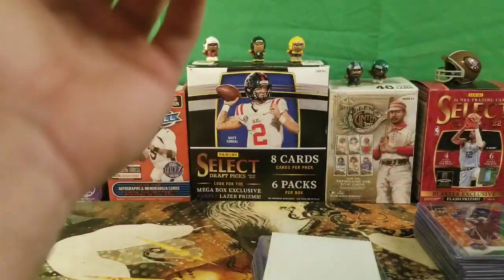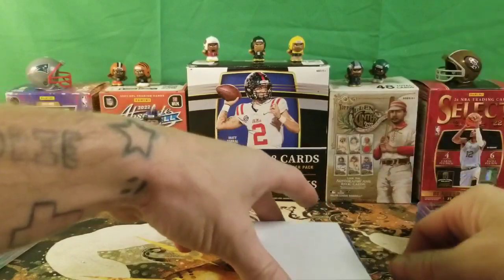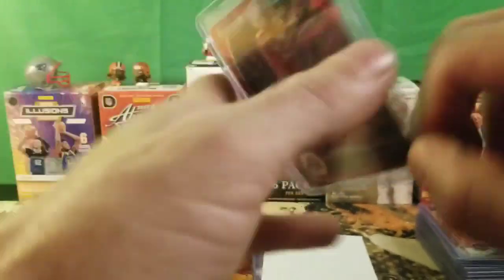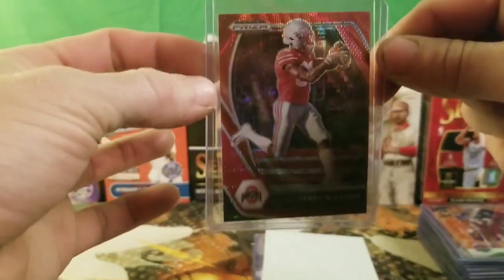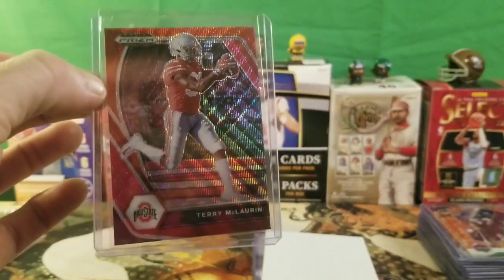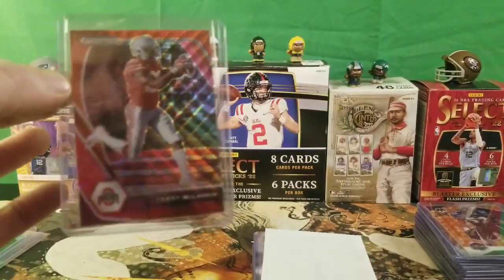It's more of a purple match — the little octagon in the background is purple — but the orange kind of throws it off. Then we got a red Terry McLaurin prism — Buckeyes connection there. Terry McLaurin, pretty nice if you're a Buckeyes fan. Let me know what you guys think — I haven't really watched him play much. Maybe Card Collector Too will be able to tell me more about Terry McLaurin.